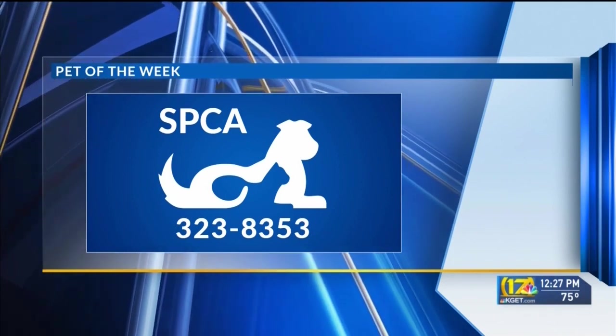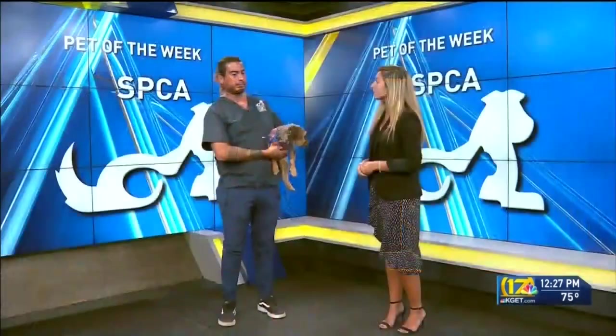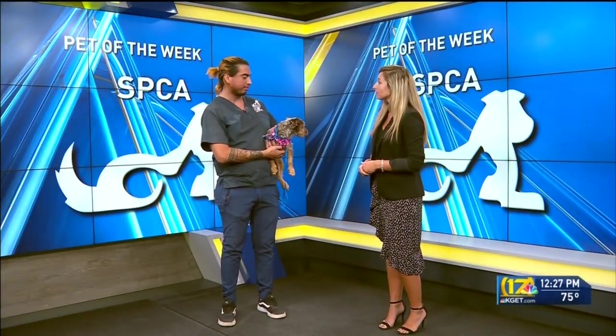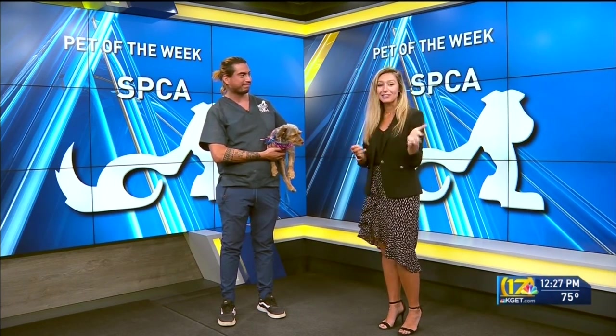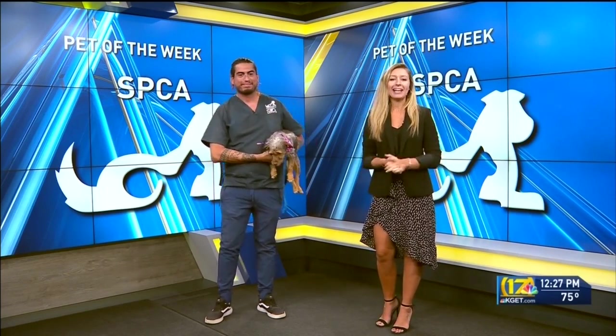Is she ready to go home today if everything works out? Yeah, someone can have a new furry friend in their lives. Thank you so much for joining us, Leo. If you're interested in Honey, you can head to the Bakersfield SPCA website. That's it for us here at noon.